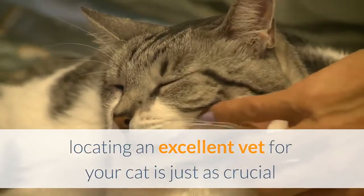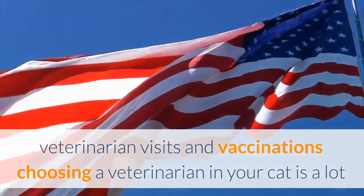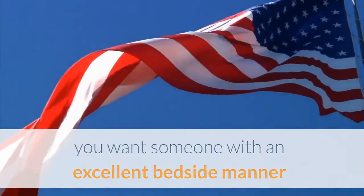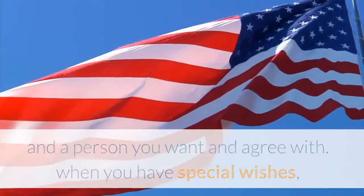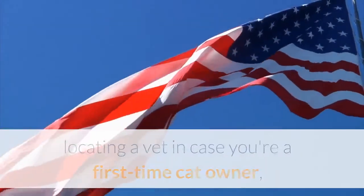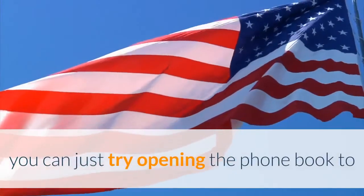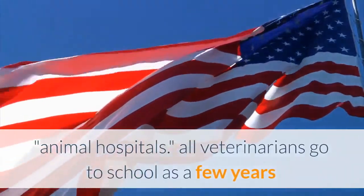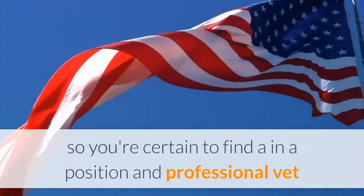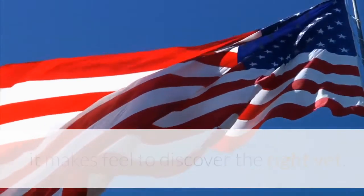Choosing a veterinarian for your cat is much like choosing a doctor for yourself — you want someone with a good bedside manner whom you like and trust. If you're a first-time cat owner, have recently moved, or need a new vet, you can open the phone book to animal hospitals. All veterinarians attend school as many years as medical doctors and must meet strict licensing standards, so you're certain to find a capable vet that way. But since this relationship will last for years, it makes sense to find the right vet.